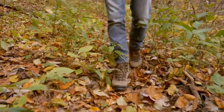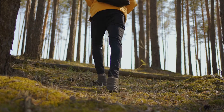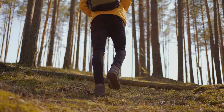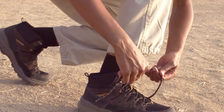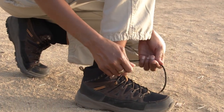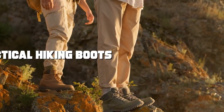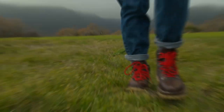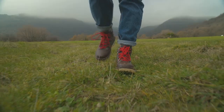Welcome to our channel where we explore the world of outdoor gear and equipment. Today we're diving into the exciting realm of tactical hiking boots. Whether you're a seasoned hiker or just venturing into the great outdoors, join us as we unveil the best tactical hiking boots on the market, each meticulously reviewed for durability, comfort, and style. If you're ready to take your outdoor adventures to the next level, don't miss this video.